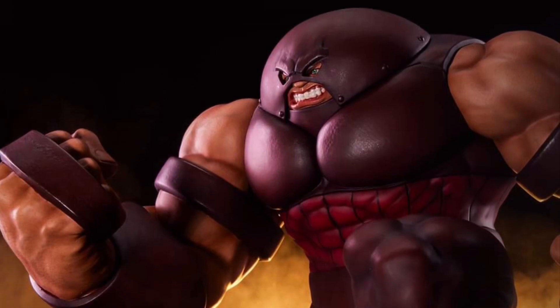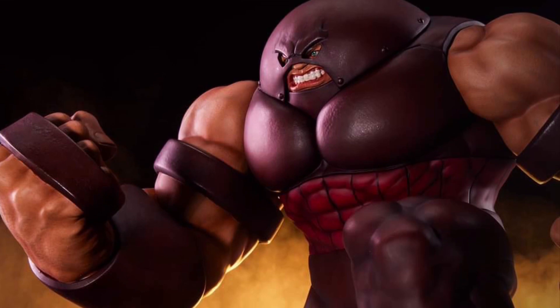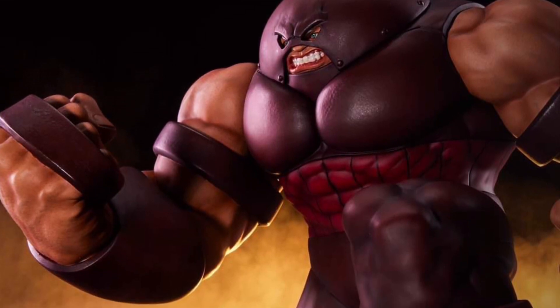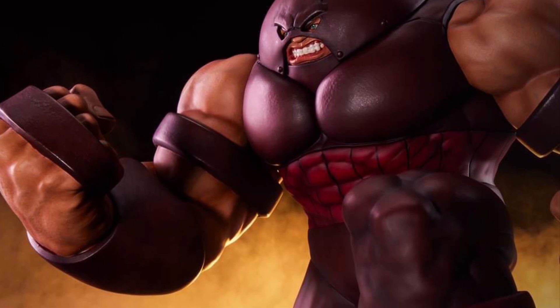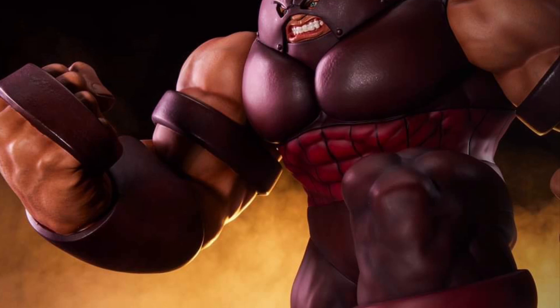Coming to us from PCS Collectibles on their Facebook page, we have a reveal — Juggernaut, 1/10th scale statue, Gameverse edition. Pretty cool, not bad. I like his face cover. I've always liked the way Juggernaut looks; I like traditional-looking Juggernaut. This looks pretty cool.